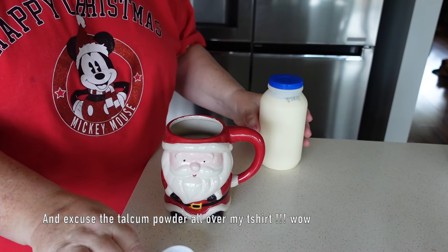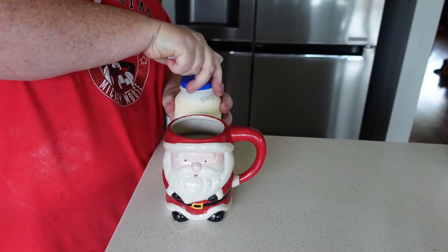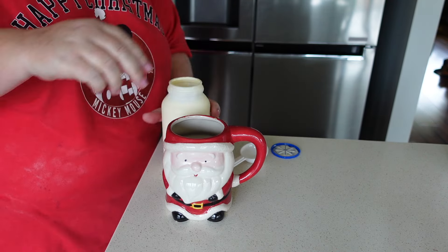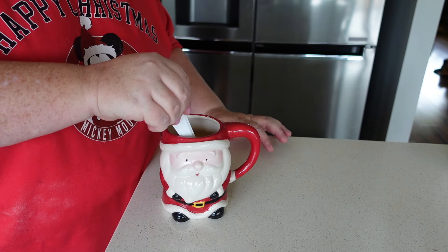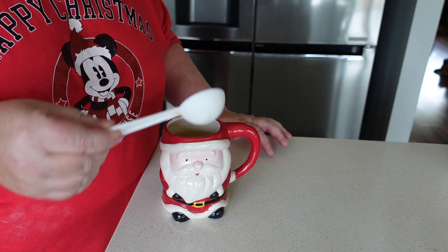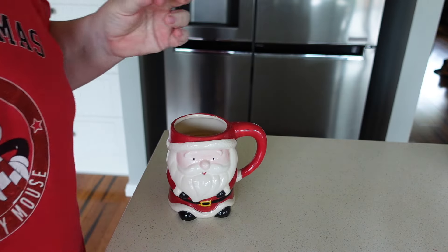Excuse my dirty bench. Got my cream. I'm still measuring it just so that I know exactly the calories and I'm not going over. And that's my coffee for the day. Hopefully that will keep me going until about 10 or 11.